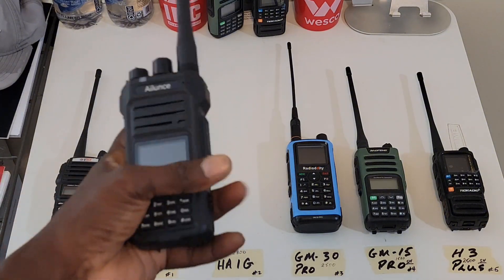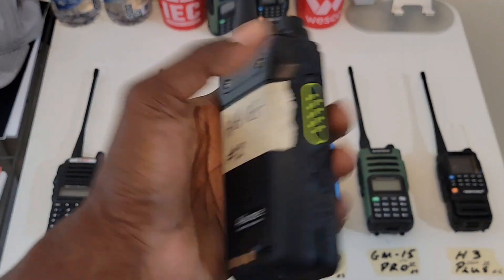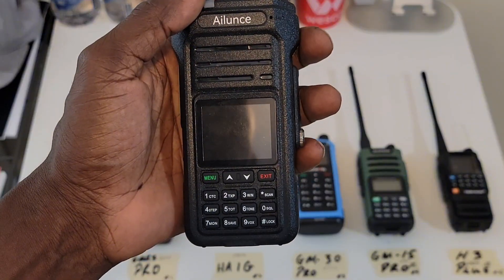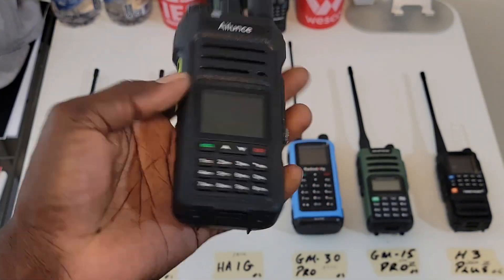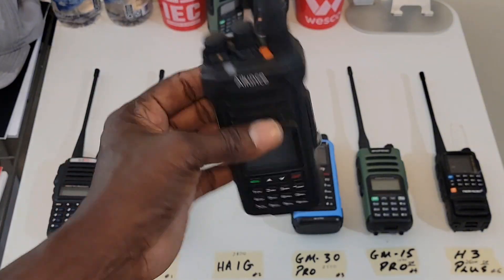I've been trying a bunch of these. This radio I really like the build quality and how it feels, but when testing the mic volume, for some reason it was very low. This didn't do good at all, so this is not going to work out for me.